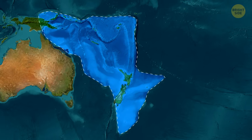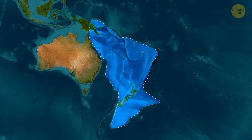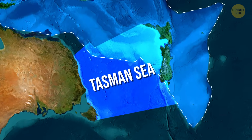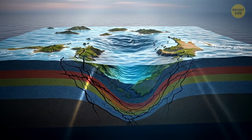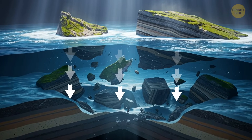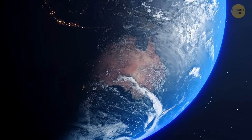And when it did, it cracked big time. The cracks were big enough for ocean water to rush in through the gaps, creating what we now know as the Tasman Sea. A few million years later, even more stretching left Zealandia's crust thinner and weaker. Eventually it gave way, and huge parts of it sank beneath the waves, sealing its fate as a lost continent.